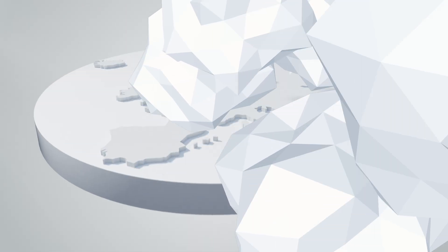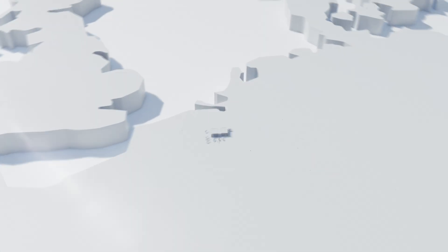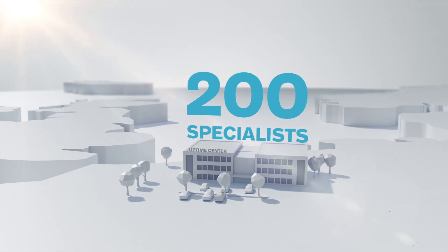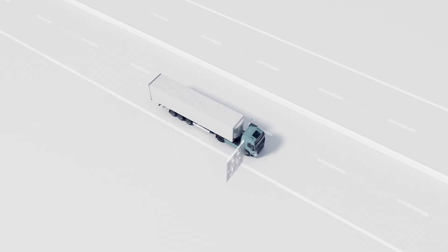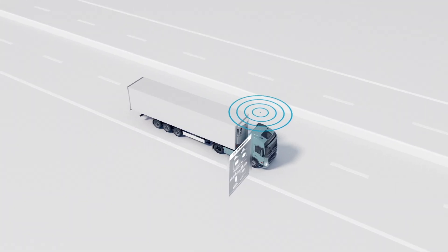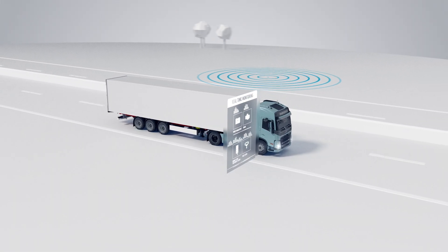Our International Uptime Centre is located in Ghent in Belgium. Over 200 Volvo product experts and specialists work here. Their technical expertise combined with advanced truck technology and artificial intelligence enables real-time monitoring of uptime critical components.